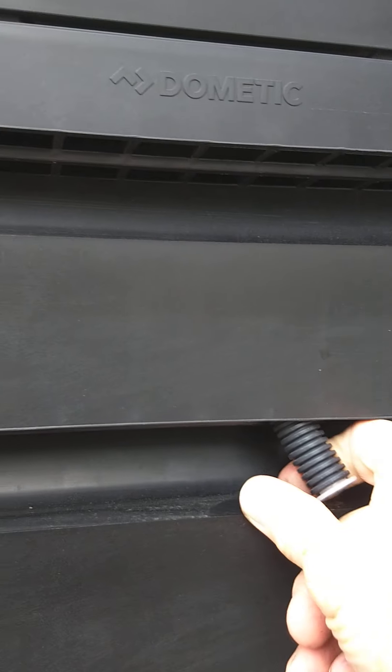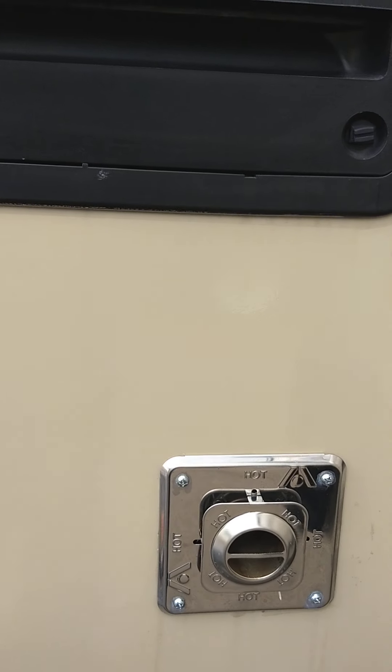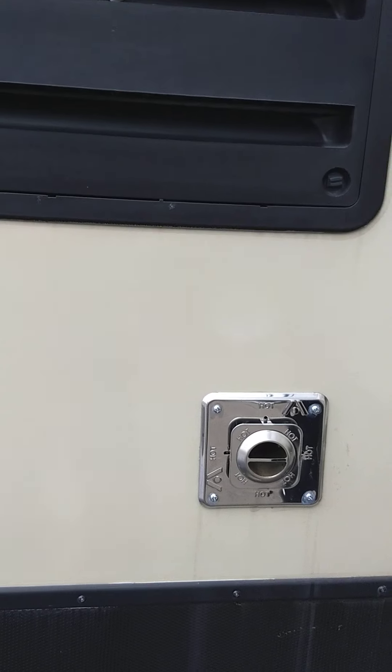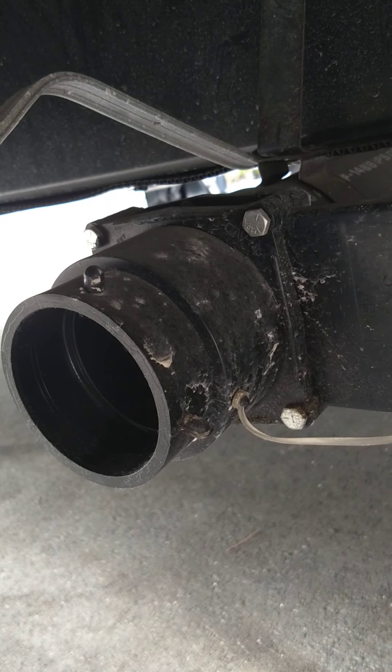This is just a service panel for your refrigerator. This hose is for condensation — it should be hanging out like that so it drains to the outside. That's your furnace vent. And you've got a second gray tank here, called a galley tank — either way it's a gray tank for sink or shower water. So you have two gray tanks and one black.